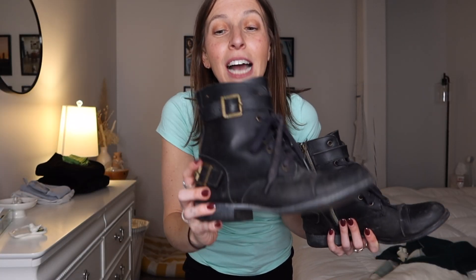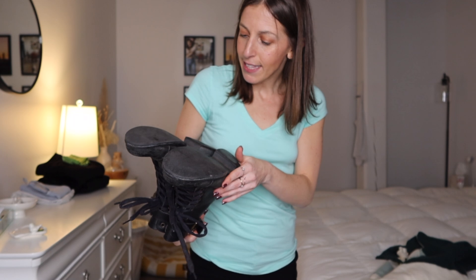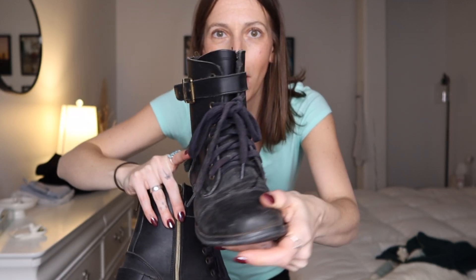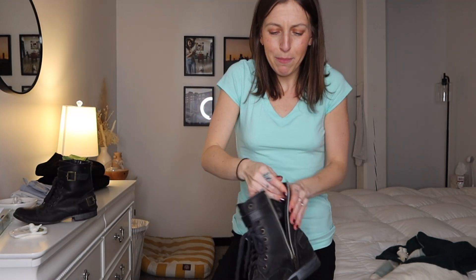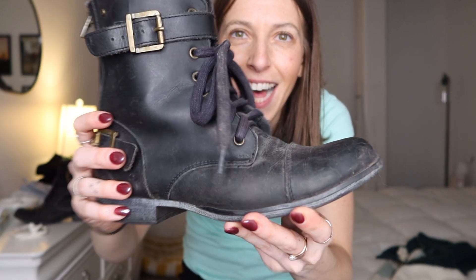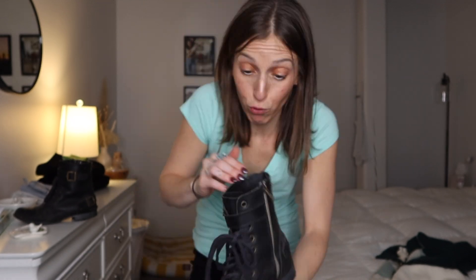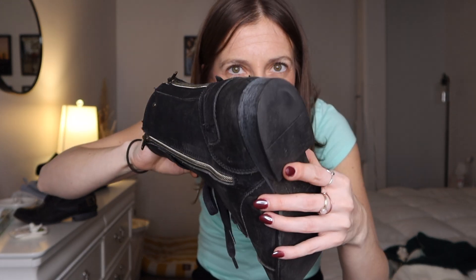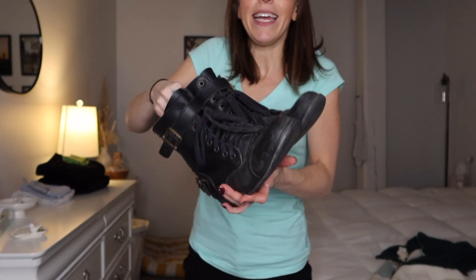Pair number one: these black combat boots. They are a classic shoe — I'll wear these at the start of winter but not in snow because I worry about ruining them. These are from Dolce Vita and I've had them for at least eight or nine years. They're a little black mini combat boot with gold buckles. The quality is incredible — only the bottom heel has worn slightly.